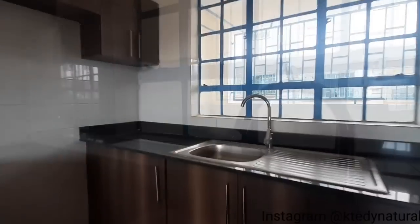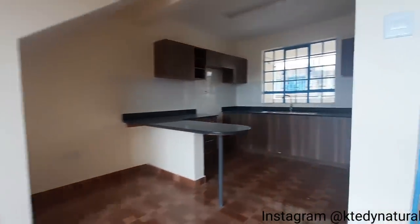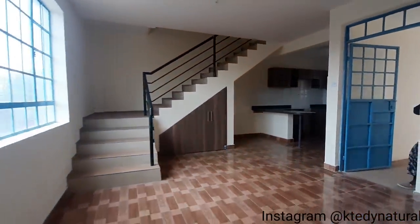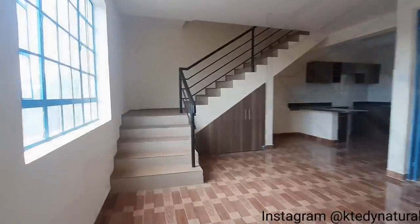I'm loving the locations for the kitchen appliances — the cooker and the fridge can fit seamlessly into this kitchen design. It's actually a functional and practical kitchen area. For 30,000 Kenya shillings per month, this is quite impressive, right? Leave a comment and let me know what you think!